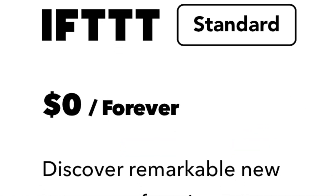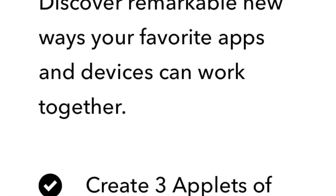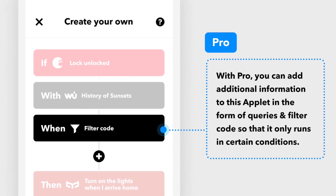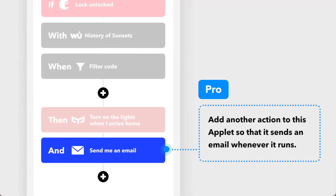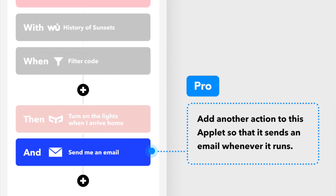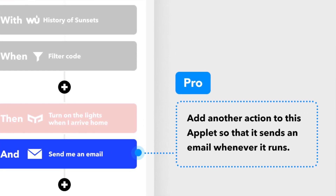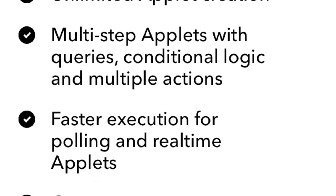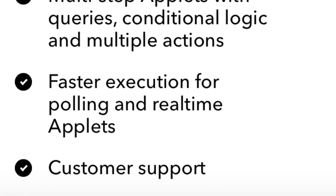Under the free model, you can use an unlimited amount of Applets, but there is a free Applet creation limit. Under the pro version, you get unlimited Applet creation triggers and Applets that have multiple actions. For example, in a smart home, one Applet can trigger: when someone rings the doorbell, the music turns off, the fan turns on, and the garage opens. They're also offering faster speed on Applet triggers as well as customer support.